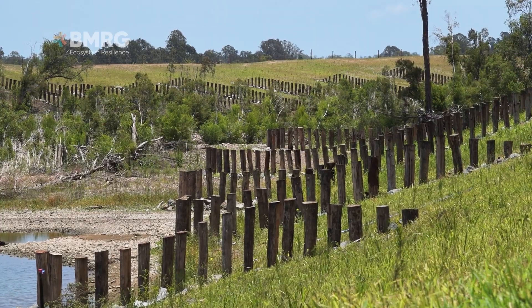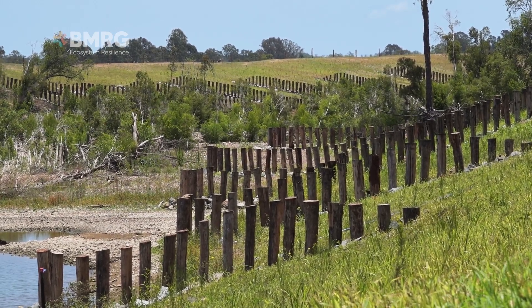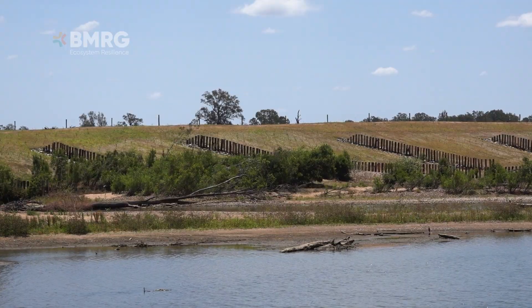We were totally naive — we've never had land before. We came onto this property and were approached with a proposal which would address issues that we didn't even know really all existed, so it was going to save the river bank from further erosion.